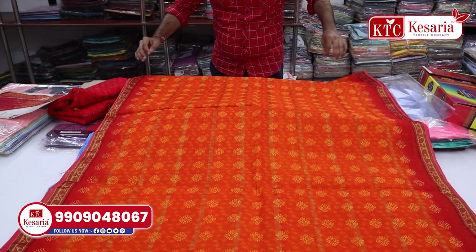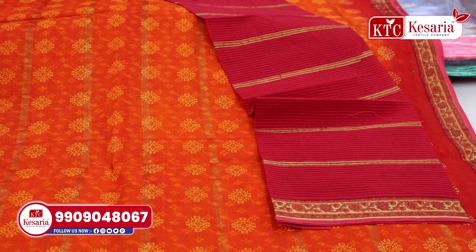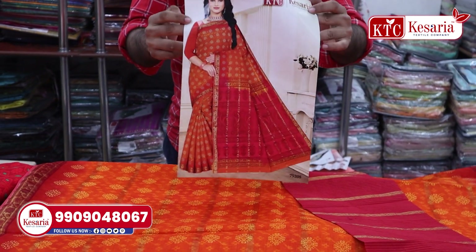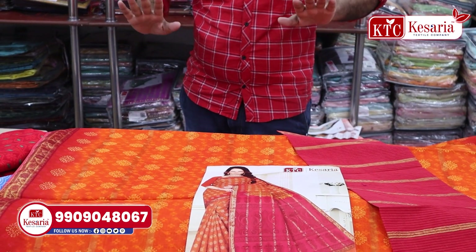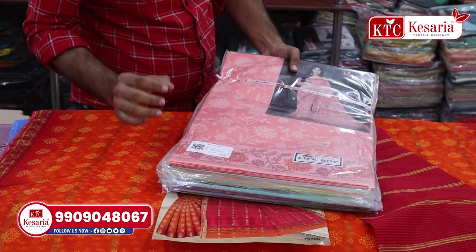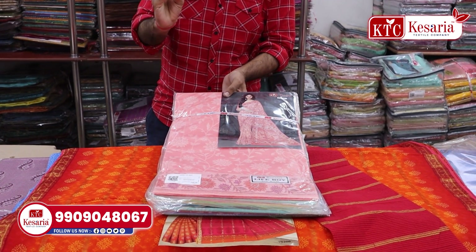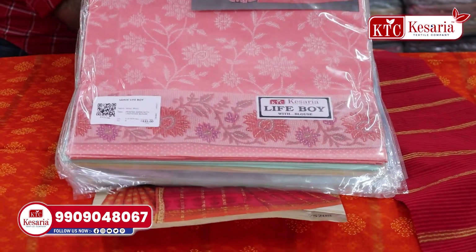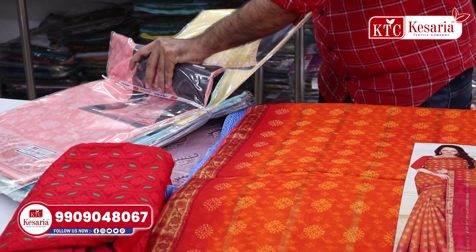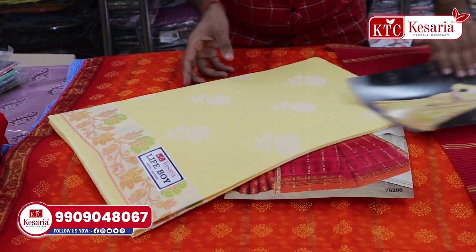If you have a full fabric, you can see a blouse in this pattern, with contrasting color patterns visible in the overall photo. You can see the full concept with various blouse patterns. The fabric is very unique and amazing.